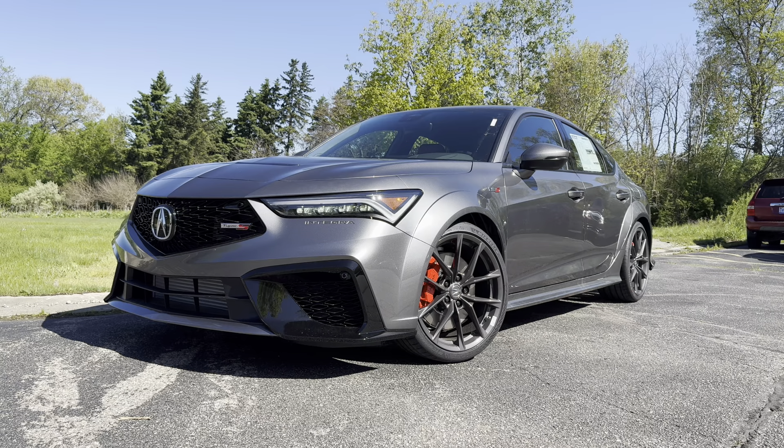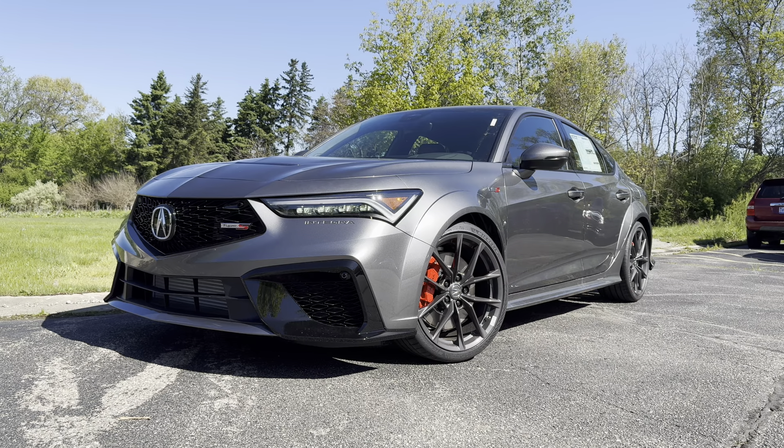Starting with the pricing and trim level, we have the Type S, which starts at $51,800. With some of the options on today's car, this one is a little bit more than $53,000. Let's see what you get for the money.